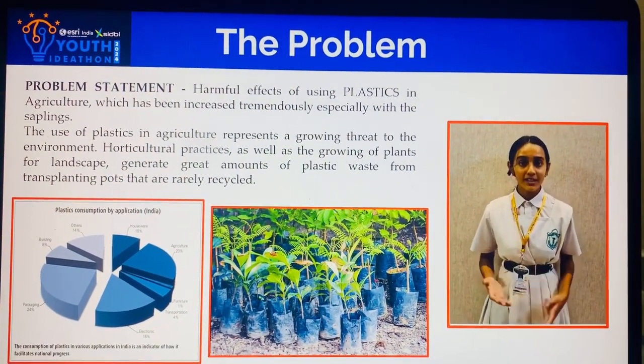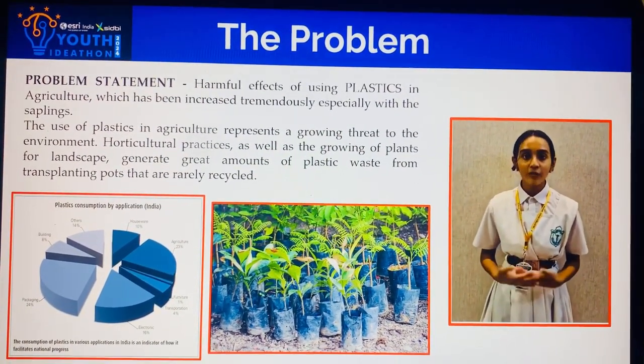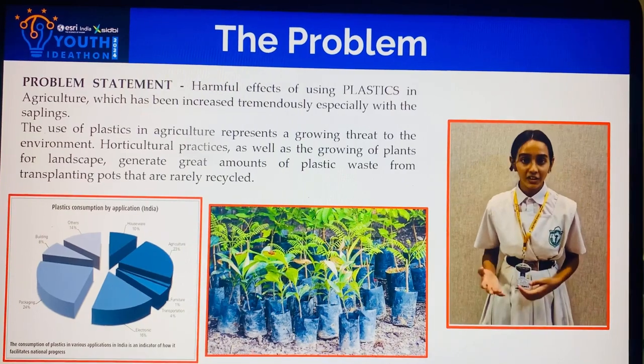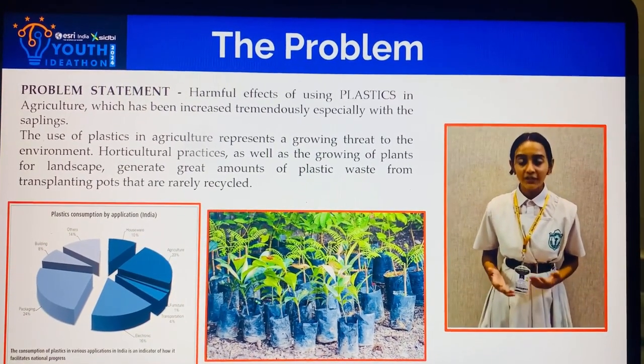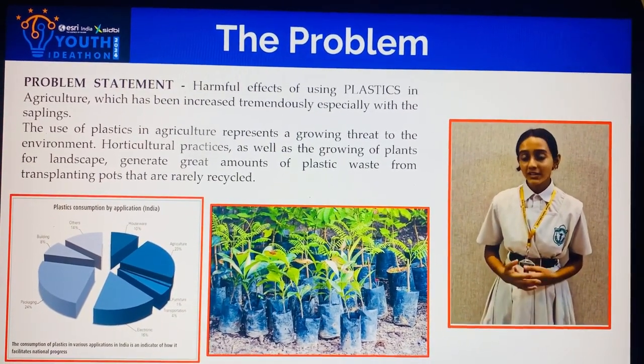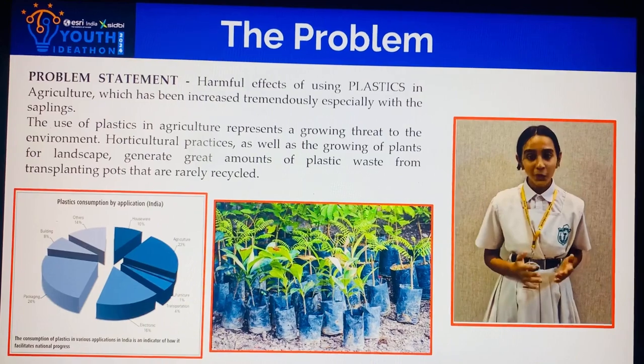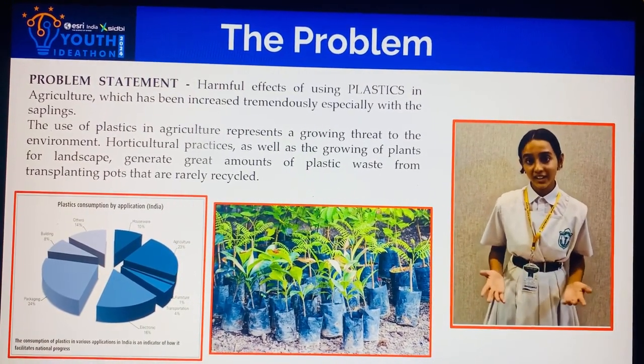The problem statement is regarding the harmful effects of plastics in the agricultural sector. The use of plastics in agriculture poses a great threat to the environment. Particular practices such as growing of plants produce great amounts of plastic waste from transplanting pots that are rarely recycled.